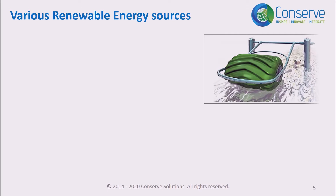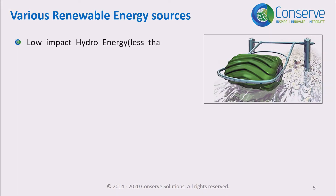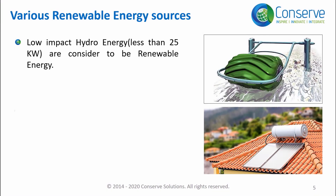Conventional hydro plants have significant negative impacts on the environment because of the construction of reservoirs or dams. On the other hand, low-impact hydro plants are smaller in size — less than 25 kilowatts — and do not require construction of reservoirs or dams.